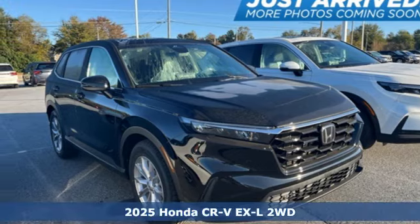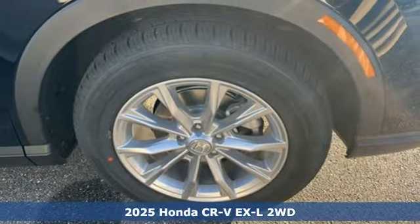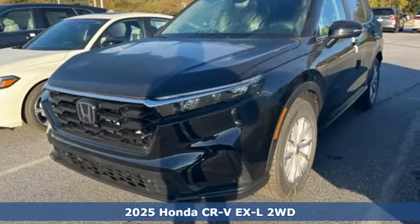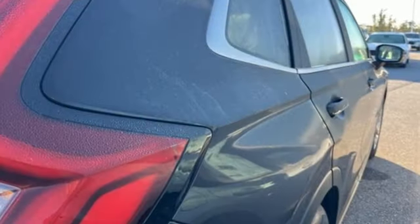It's a new 2025 Honda CR-V. Welcome to what feels like home. It's sleek looking, fuel efficient and roomy enough for family and cargo. And get ready for an impressive combination of features.